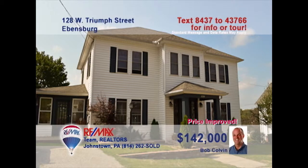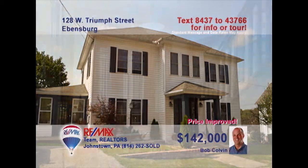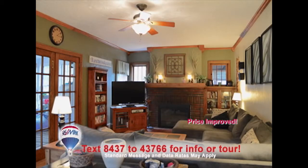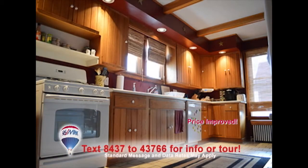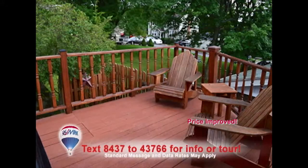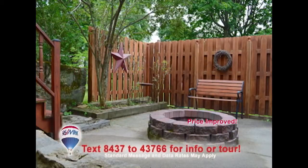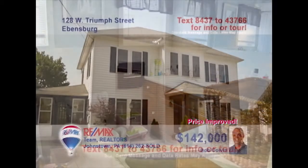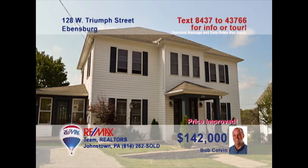Beautiful doesn't begin to describe this four-bedroom home presented by listing agent Bob Colvin. Step into the foyer to experience the home's splendor. Hardwood floors and a brick fireplace add warmth to the living room. The kitchen's oak cabinets and ceramic tile are sure to please. Share meals with guests in this graceful dining room, then head outside to the deck or the patio for relaxation. Outstanding bedrooms and bathrooms too. Contact a buyer agent to see it all.